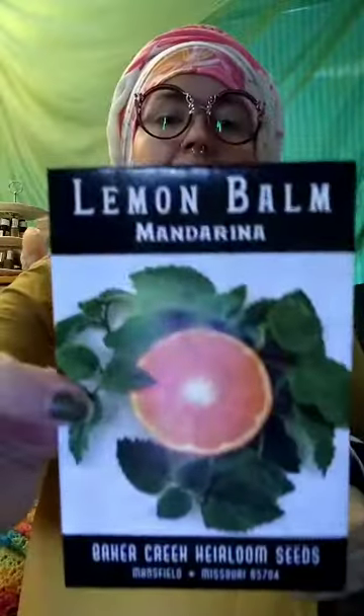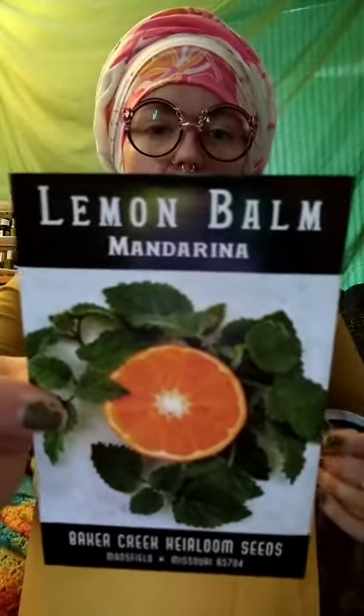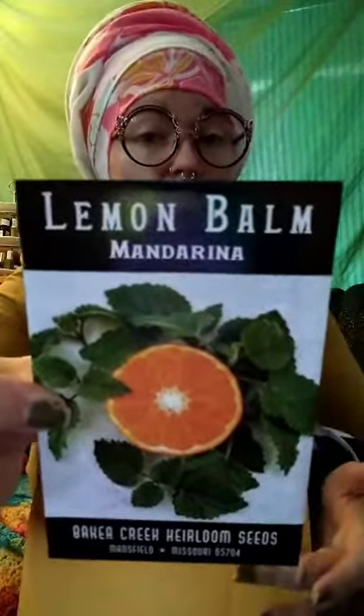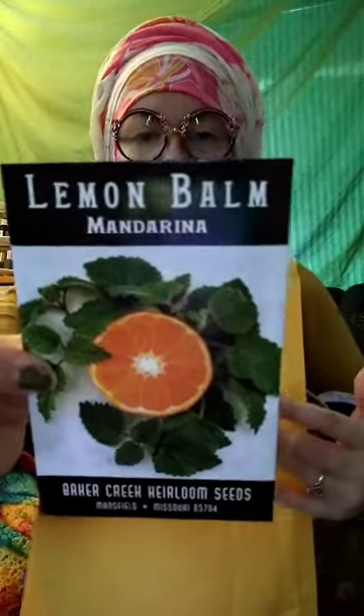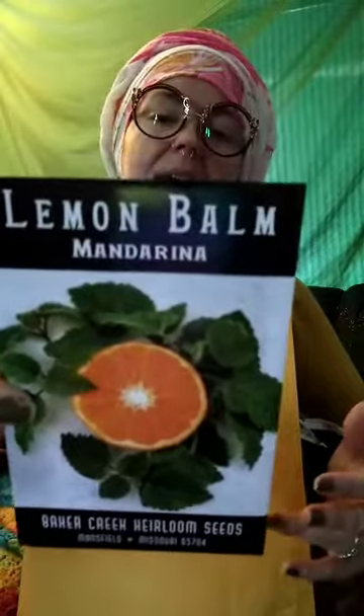We have lemon balm, but this is something completely different — mandarina lemon balm. It's supposed to taste like an orange. It's perennial in zones four to nine, infused with the scent and flavor of mandarin orange. It's a ground-crawling lemon balm, only gets six to twelve inches — great for filling in flower beds, providing garden fragrance, amazing tea, and it still has all the medicinal properties of regular lemon balm.